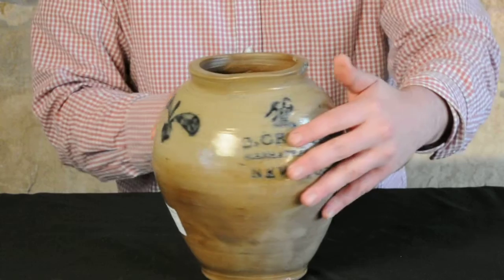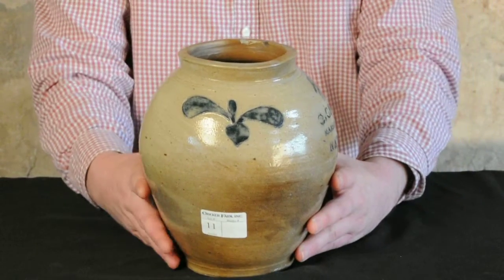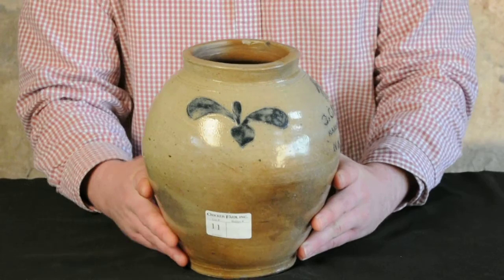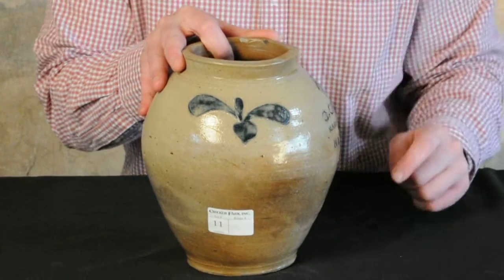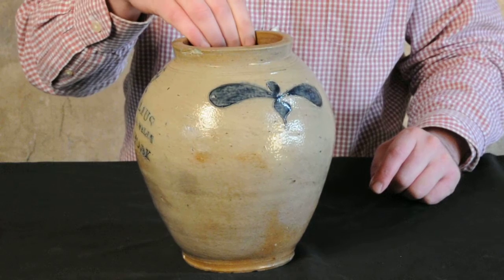And then on the sides, to add more interest to the jar and decorative appeal, are these classic Crowley-style incised sprigs highlighted in cobalt, emanating from a harder turnip-shaped base — very typical of Crowley's work — on each side.